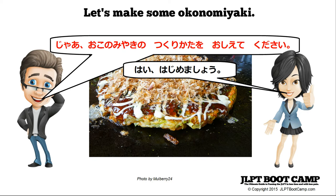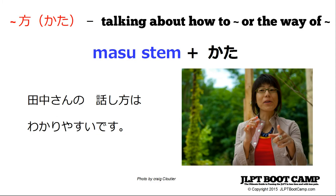Your friend responds: hai, hajimashou — yes, let's start, let's make some okonomiyaki! You're using kata, which talks about how to do something or the way of doing something. Here's another example combining kata with yasui: Tanaka-san no hanashikata wa wakariyasui. Tanaka-san's way of speaking, wa is the topic marking particle, wakariyasui — wakaru means to understand, yasui means easy to — so her way of speaking is easy to understand.